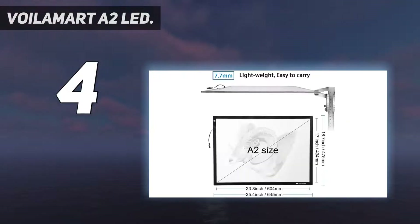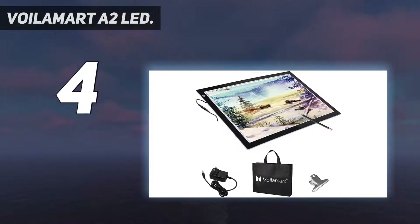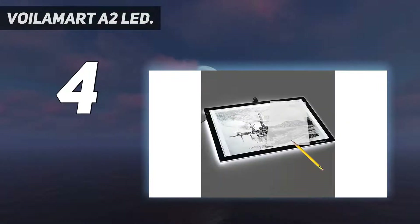It also has a special built-in filter to help prevent eye fatigue. You have the flexibility of powering this light box either from the wall or via USB — both connectors are included. The advanced built-in filter technology provides soft light and prevents eye fatigue, making it great for creating artwork for a long time.